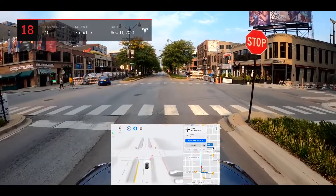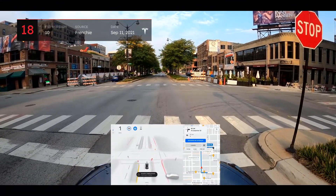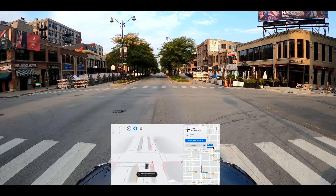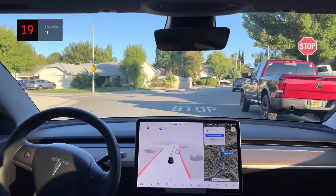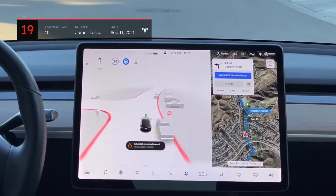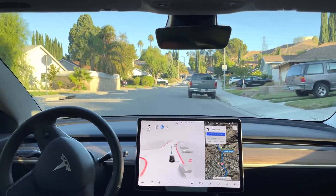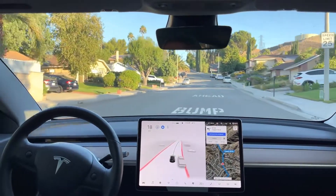Another slightly annoying but not major issue with version 10 revolves around creeping. In numerous scenarios, testers are experiencing extremely slow and tedious creeping even where the path forward is entirely clear from cross traffic and visibility is nominal. The display informs drivers that the vehicle is creeping for visibility, but the slow and tedious nature has seen testers using the accelerator to force their vehicles to proceed. This wasn't as large of an issue in previous versions and remains one in version 10.1.